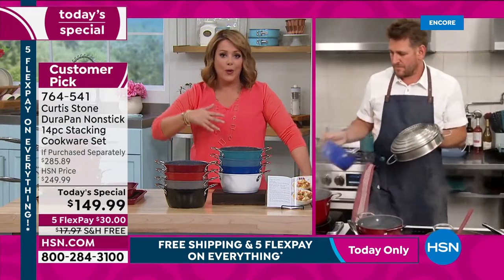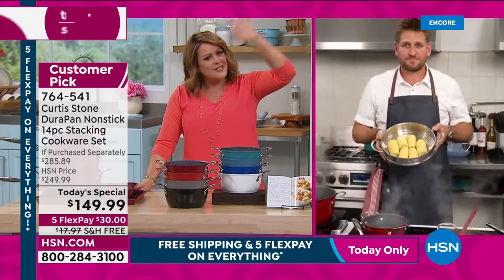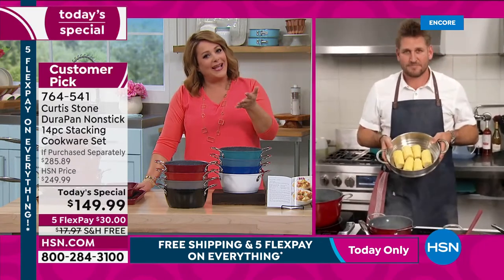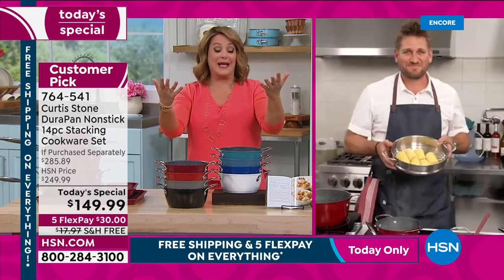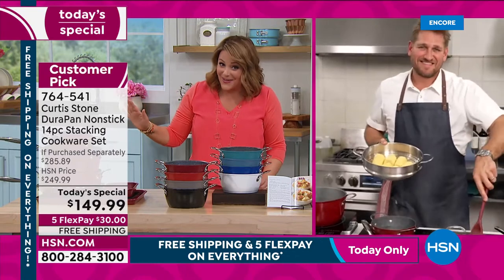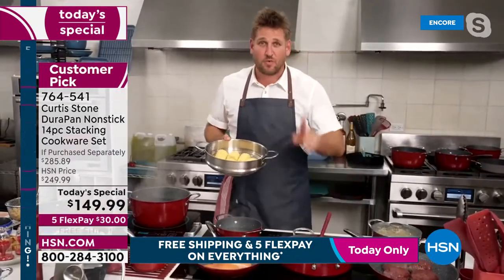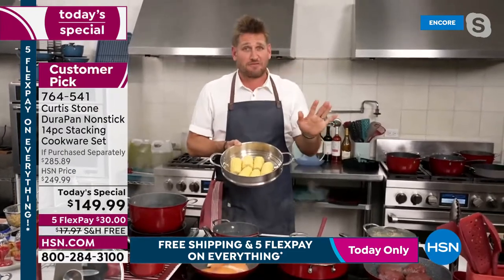For anybody brand new: DuraPan is not just any non-stick. There are tons of choices out there, but customers made DuraPan the number one top-rated brand in all of HSN — across all brands. That's a big deal. But first, Chef wants to give a quick sneak peek at the steamer, because there aren't many left and it will sell out.